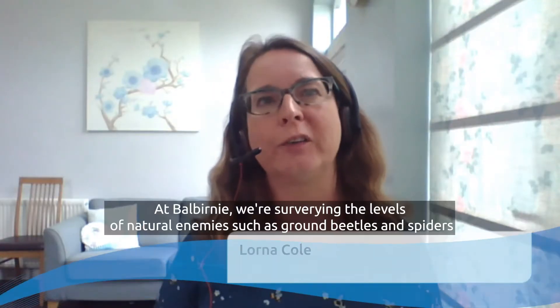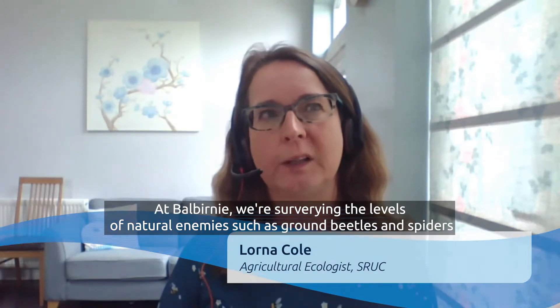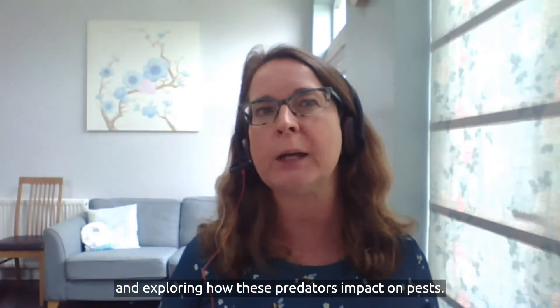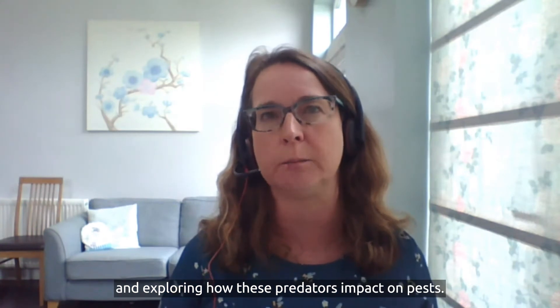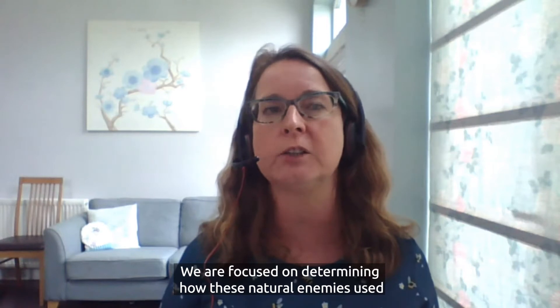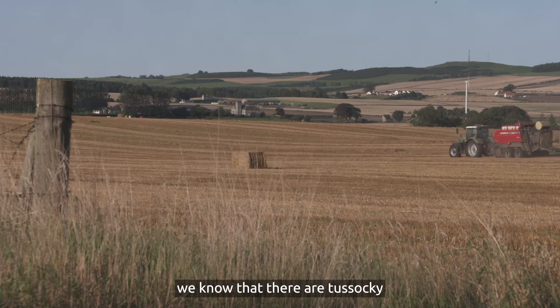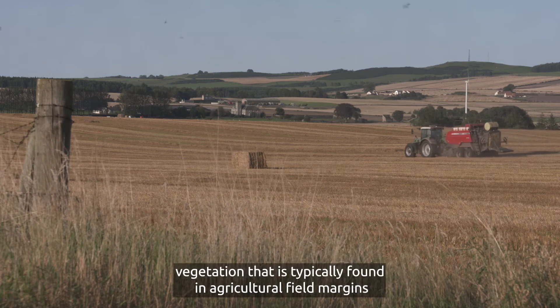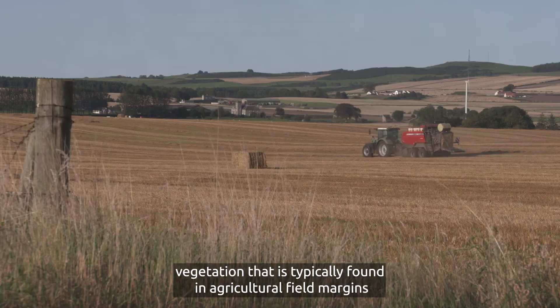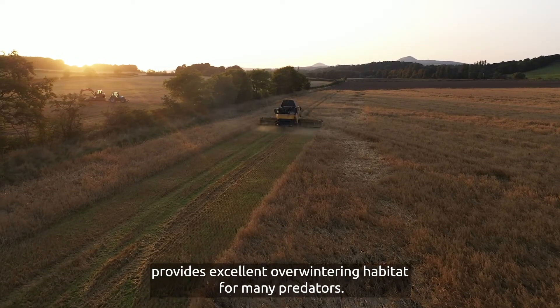At Balburnie we're surveying the levels of natural enemies such as ground beetles and spiders, and exploring how these predators impact on pests. We've focused on determining how these natural enemies use field margins and the adjacent fields. We know that the rough, tussocky vegetation typically found in agricultural field margins provides excellent overwintering habitat for many predators.